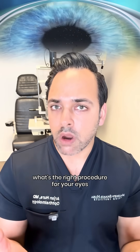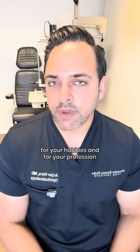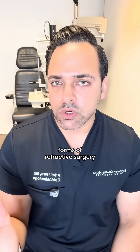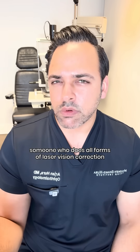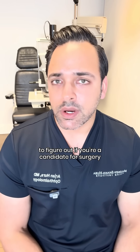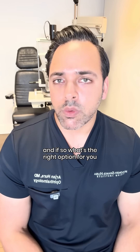Trying to figure out what's the right procedure for your eyes, for your lifestyle, for your hobbies, and for your profession — that's what I'm here for. Go see a surgeon who performs all forms of refractive surgery, someone who does all forms of laser vision correction so they're not biased towards one form or another. Then you can get a good expert opinion to figure out if you're a candidate for surgery, and if so, what's the right option for you.